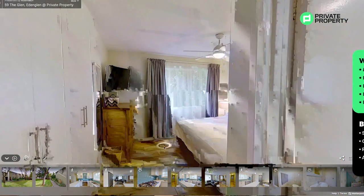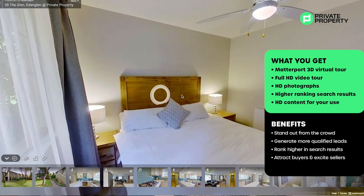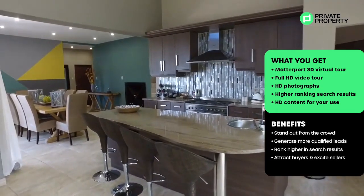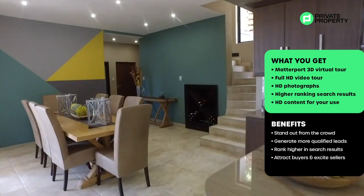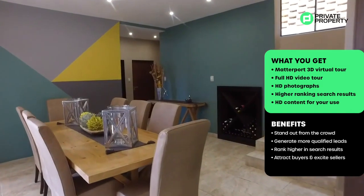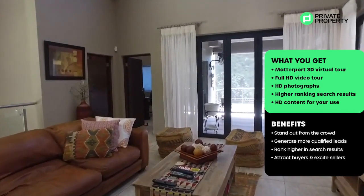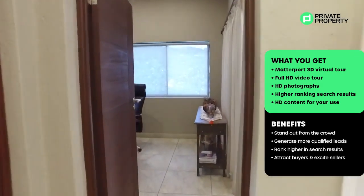Included in this package is a 3D Matterport virtual tour, as well as a full HD video tour, accompanied by still photography, which can be used to populate your image gallery on the portals. And once all of the above is listed on your property, it will also — certainly on Private Property — result in a higher ranking and perfect exposure for that property.